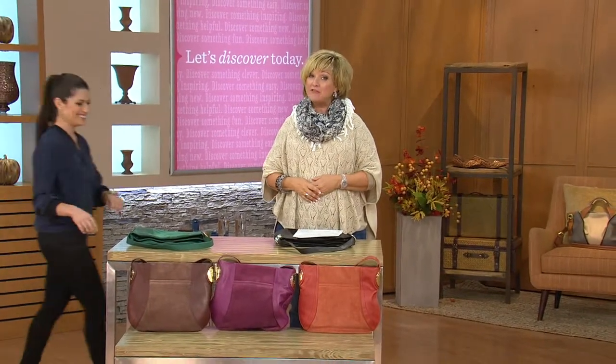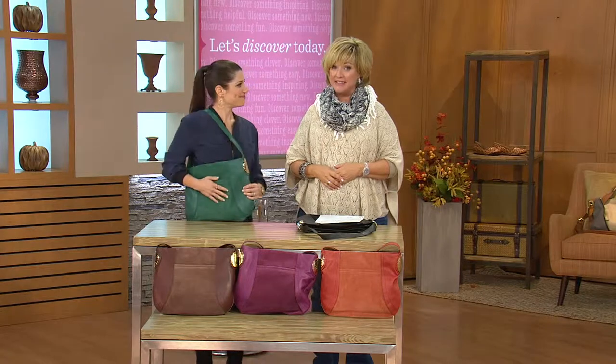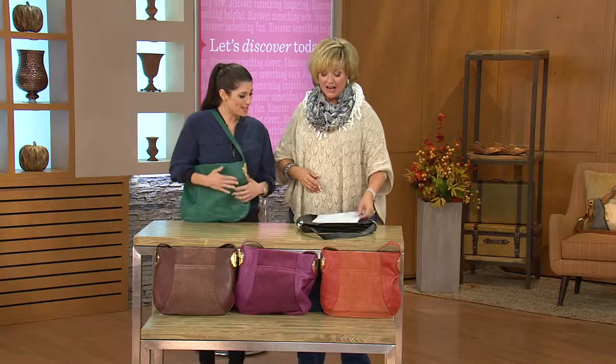Hi. Stacey Perlman's here, who you may not have met. She is the latest member to join QVC on the B. Makowski team, and it's always nice to see B. Mak on sale. Hello. Welcome to the closet. Thank you. I'm so happy to be on your closet.